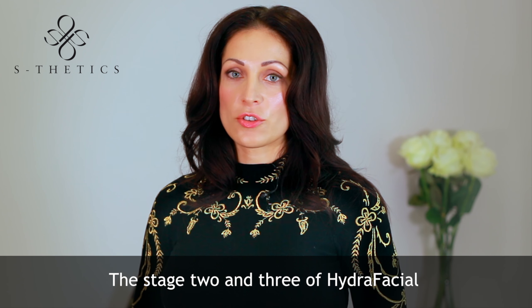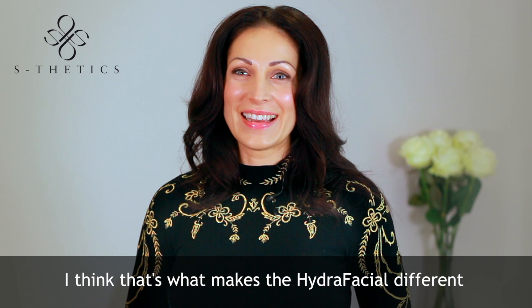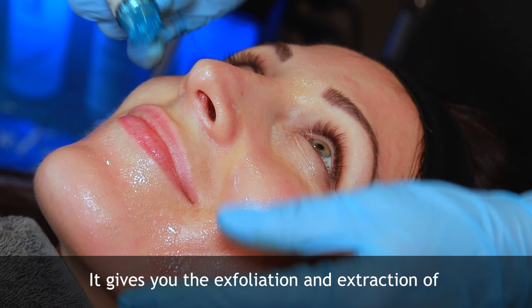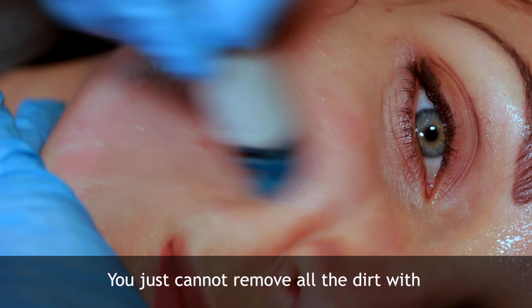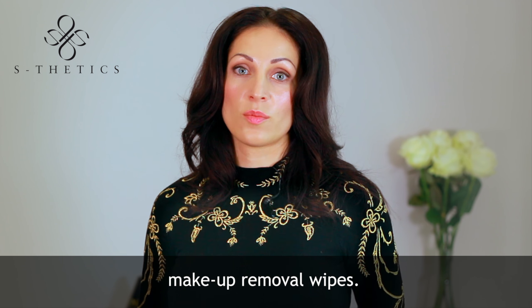Stage two and three of the Hydro Facial consist of exfoliation and extraction. I think that's what makes the Hydro Facial different to other facials. It gives you the exfoliation and extraction of the dead skin and dirt that we accumulate — you just cannot remove all the dirt with makeup removal wipes.